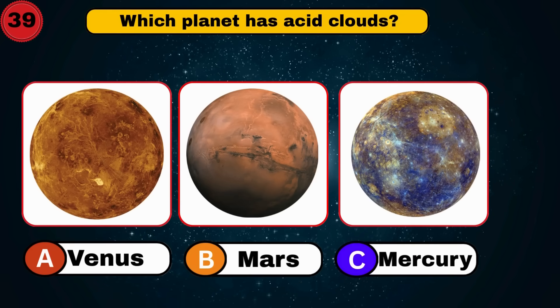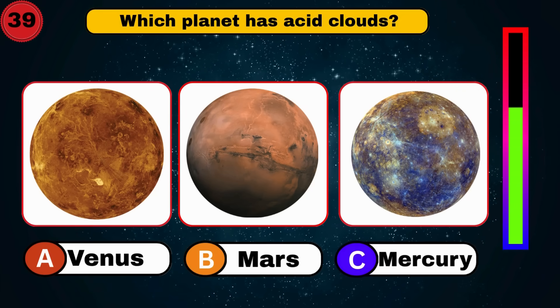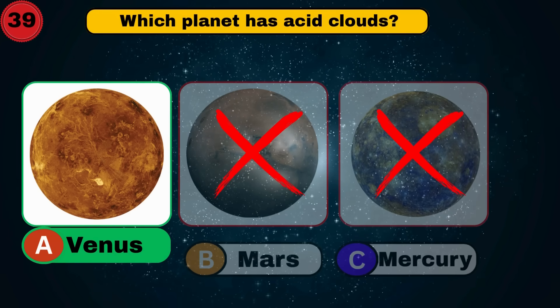Which planet has acid clouds? Venus. Yikes. Good job.